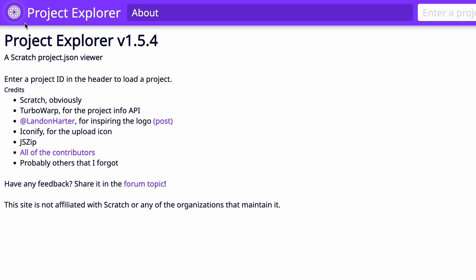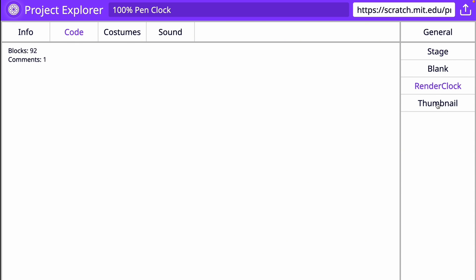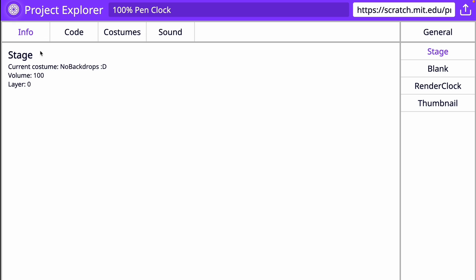For the last one, there's another cool stats website called Project Explorer, version 1.5.4. You enter a project URL and can see all the info: the code in every sprite and the stage, render clock, and thumbnail. For example, I have the most code in one sprite with 92 blocks and one comment. You can also see costumes — my project had none since it was a 100% pen project — and sounds. This works for any project, just put the link in.